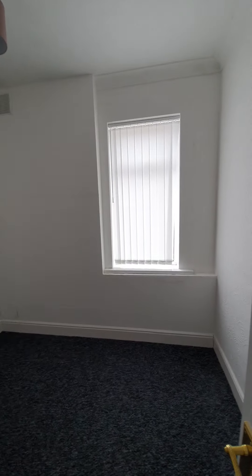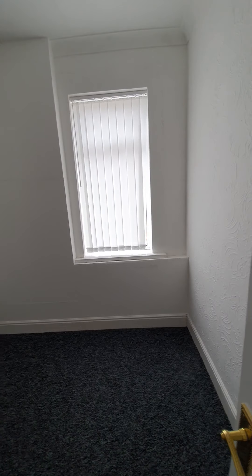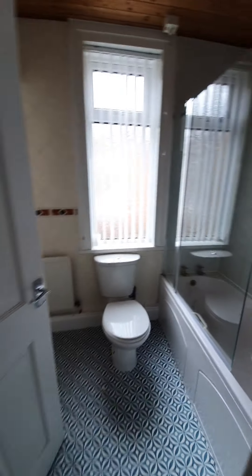Here is the smallest of the three bedrooms — a single room with a double glazed window to the back and a small radiator. It would make either a perfect home office or a bedroom for a younger child, and there's still good space in there for a single bed and some other furniture.